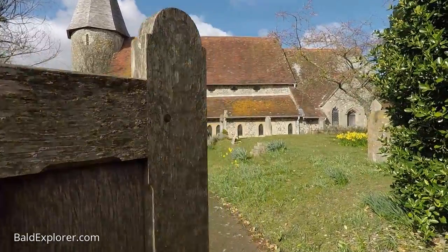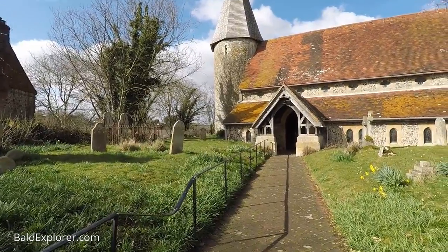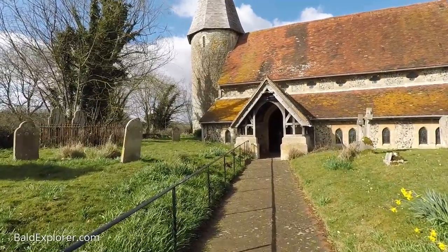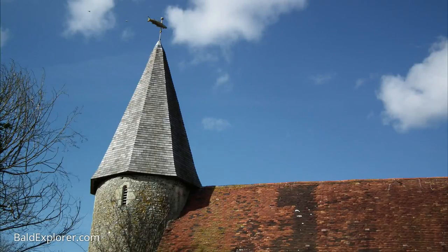I know nothing about Piddinghoe, but I've passed it once before and I thought I've got to go and have a look at it. What a stunning looking church this is.